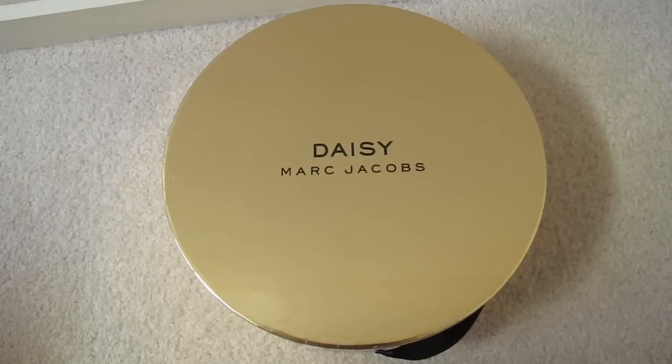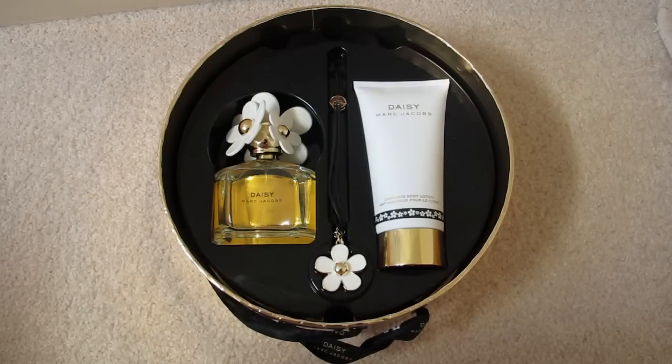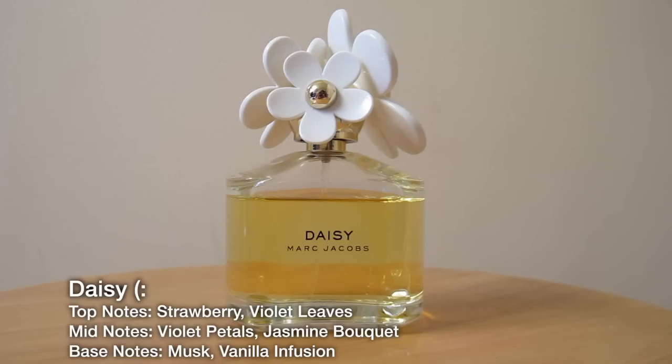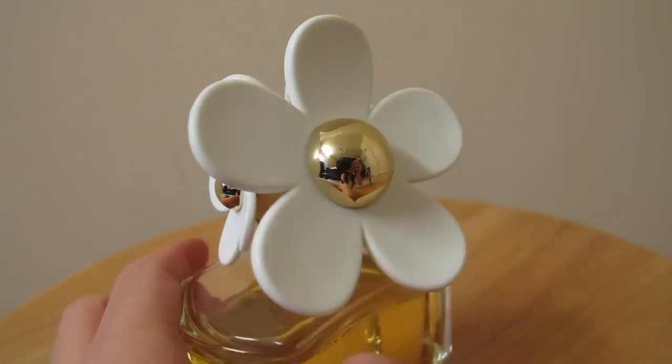And the first perfume that I've bought in my life was my Daisy. This is like the classic perfume that I always go to no matter what outfit I wear. So I bought my Daisy in Singapore and the packaging looks like this. It comes with a perfume, the perfume pendant, and also body lotion. This is my favourite fragrance alongside with Chloé, and as you can see I haven't used it as much because I've been saving it for special occasions.